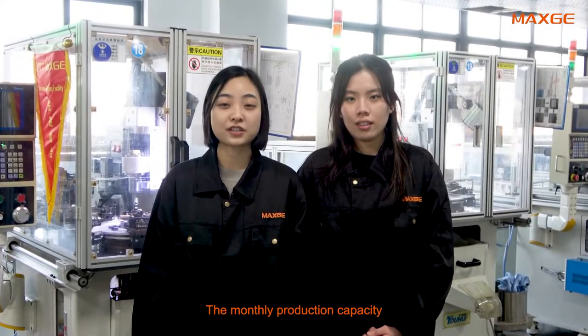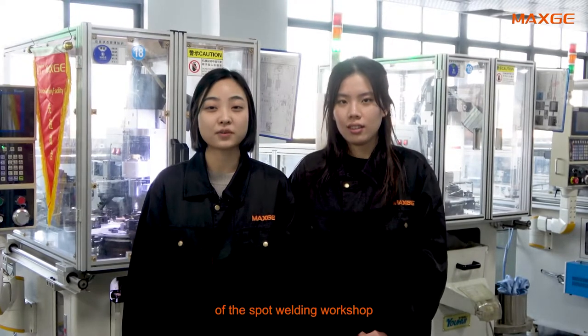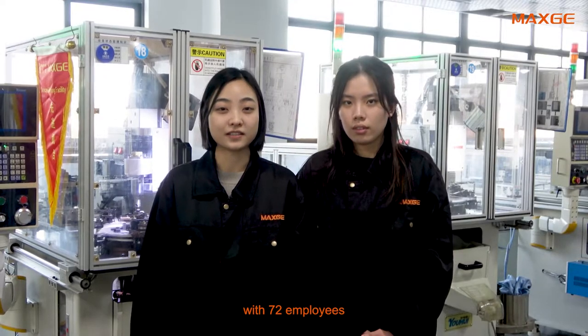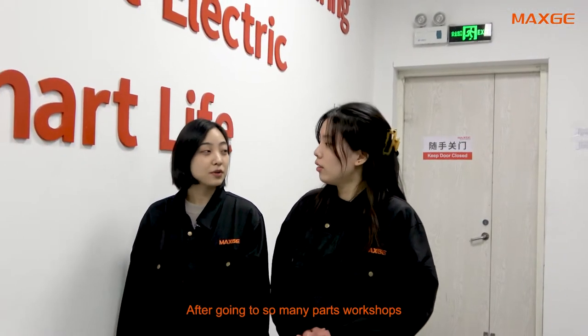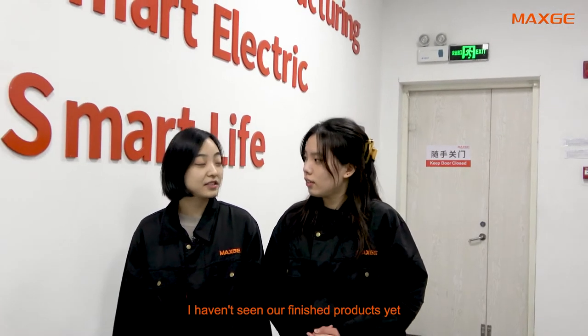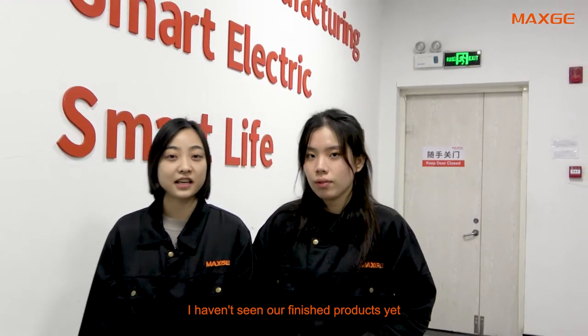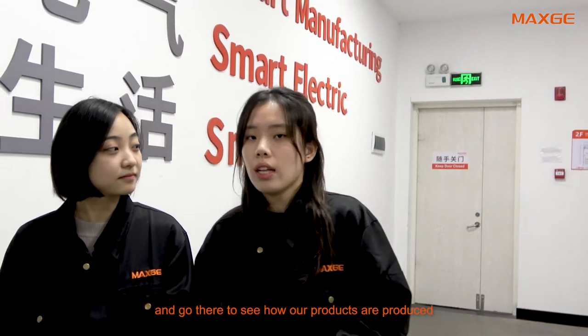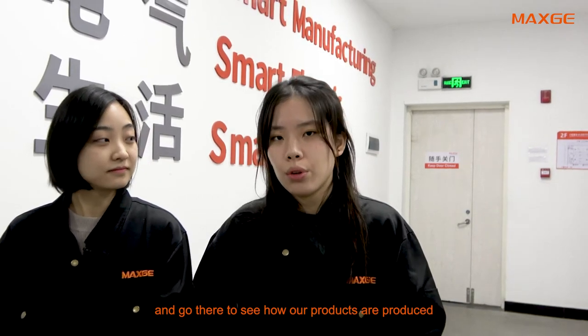The monthly production capacity of the spot welding workshop is about 2.6 million with 72 employees. After visiting so many parts workshops, we haven't seen our finished products yet — don't worry. Next, let's head into our MCB production workshop and see how the products are produced.